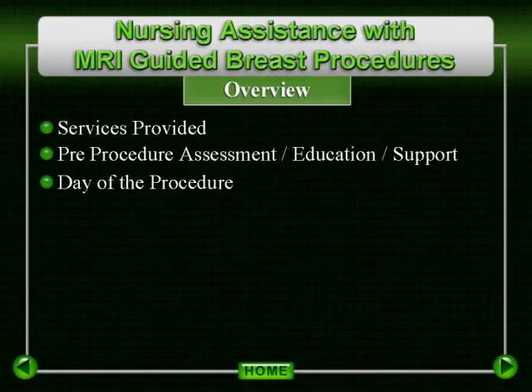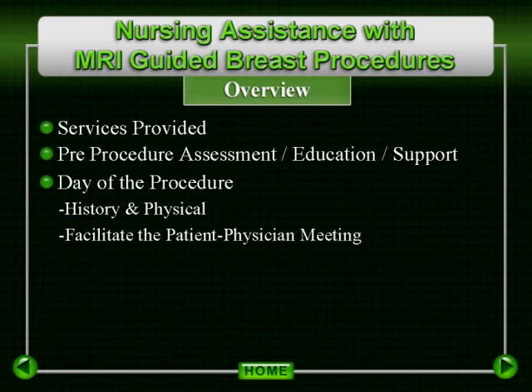After greeting the patient and family members, take them into the interview room and initially put them at ease. Ask if they are doing okay and briefly explain the day. This must be performed by an appropriately credentialed professional. Having completed the history and physical, confer with the physician performing the procedure. Facilitate the patient-physician meeting, where the patient's imaging studies should be reviewed in order to assure that the patient understands what has led to the recommendation for the procedure.